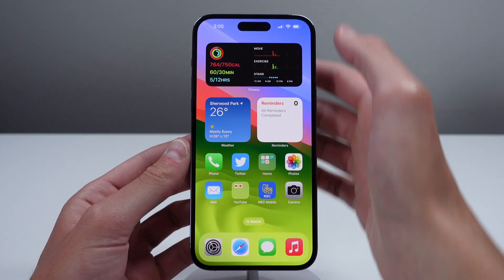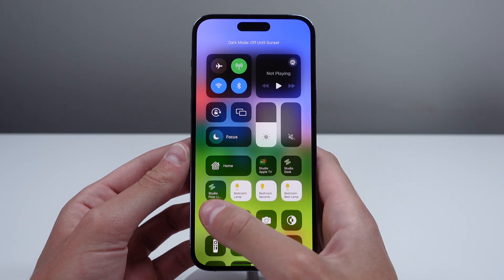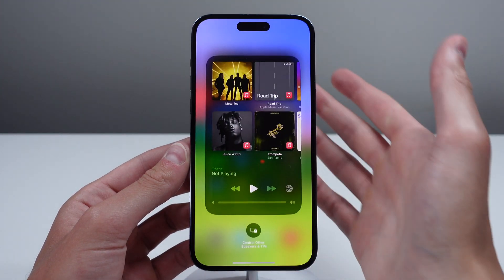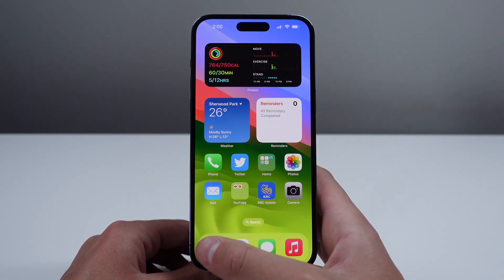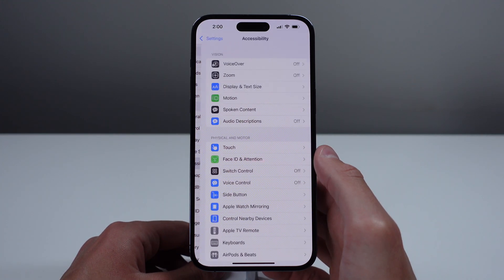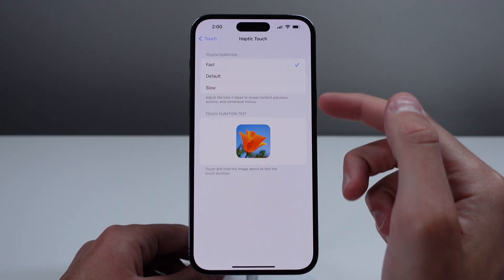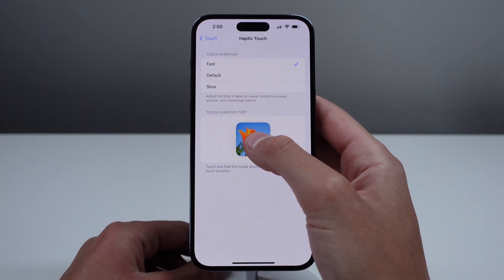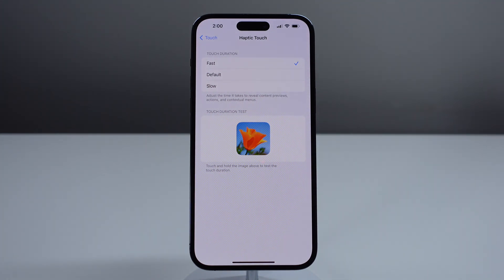If you ask any Apple enthusiast, they'll tell you that one of their favorite old features of iPhones was 3D touch, which actually detected the pressure of your finger on the display. Choosing faster haptic touch is going to better mimic that technology. To turn this on, go into Settings, click on Accessibility, then choose Touch. From there, choose Haptic Touch and select the fastest option. Go on your iPhone and choose this right now and let us know in the comments how much faster it feels when you press and hold on various things.